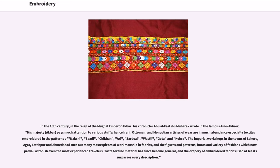"His Majesty Akbar pays much attention to various stuffs; hence Irani, Ottoman, and Mongolian articles of wear are in much abundance, especially textiles embroidered in the patterns of Nakshi, Sadi, Chikan, Ari, Zardozi, Waisley, Gota and Kora." The imperial workshops in the towns of Lahore, Agra, Fatehpur and Ahmedabad turn out many masterpieces of workmanship in fabrics, and the figures and patterns, knots and variety of fashions which now prevail astonish even the most experienced travelers.